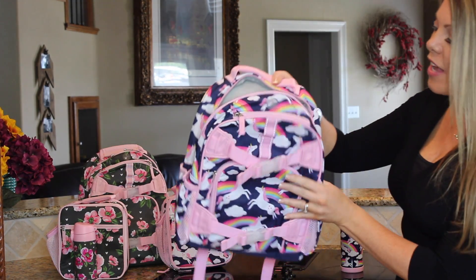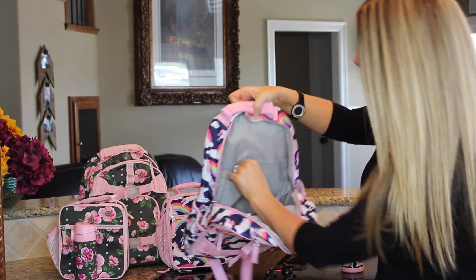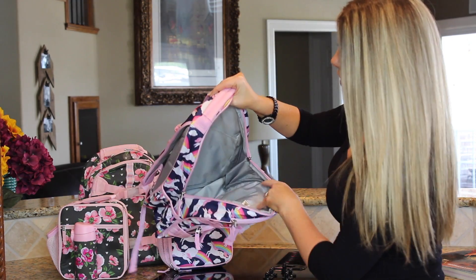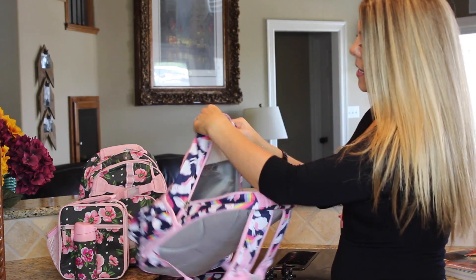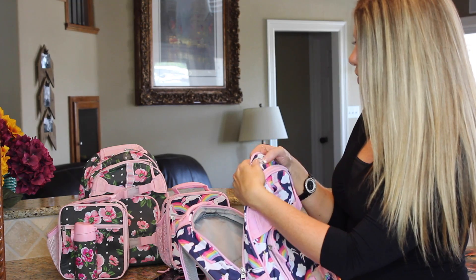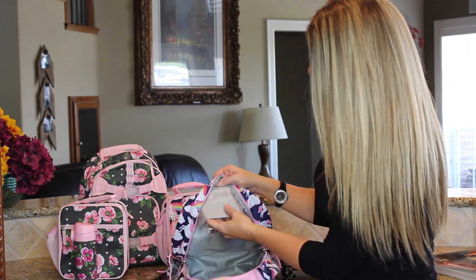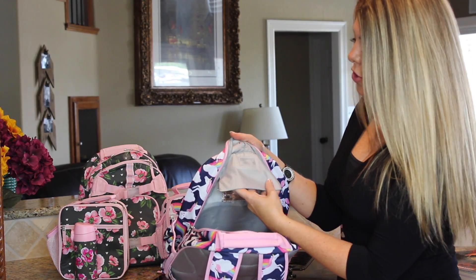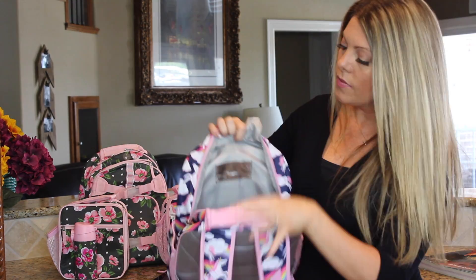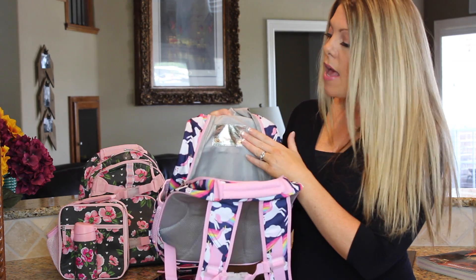Inside the main compartment the backpack is a gray color. There's a velcro pocket where you can put papers or folders, and then a large main area in the middle. On the sides there are small holes — possibly for ventilation — and a little chain or change pouch, which could be handy for putting quarters in. Just like the lunchbox, the interior has a silver metallic area for name, phone number, and address — that's where I plan to put the girls' information.